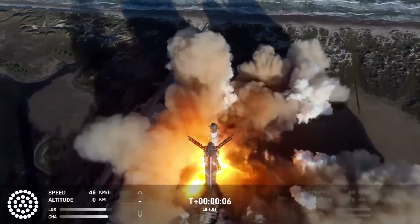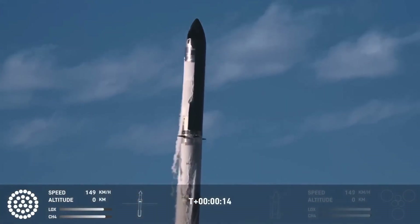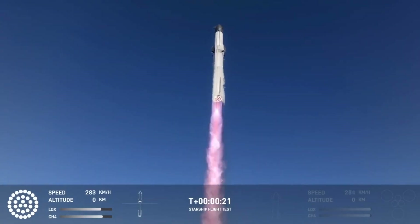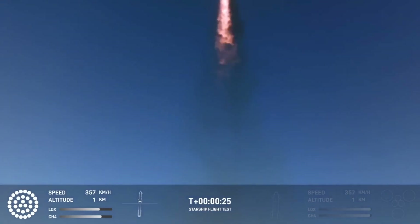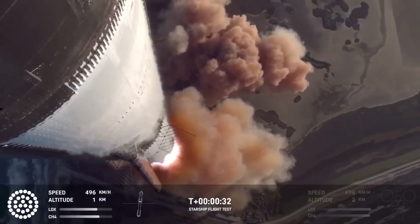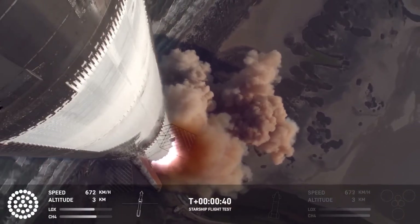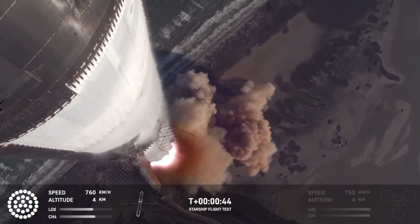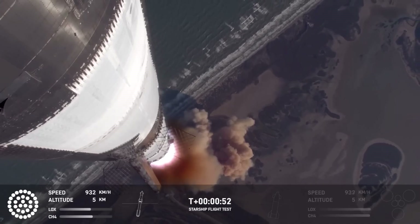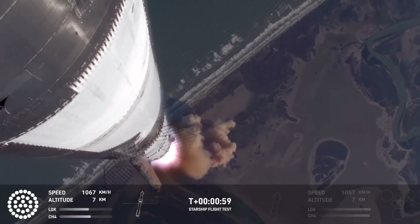We have liftoff. Vehicle's pitching downrange. Booster chamber pressure's nominal. We're more than 30 seconds into flight. Telemetry showing 33 out of 33 engines as it's pitching downrange. Booster ship avionics power, telemetry nominal. Hearing good call-outs on the ship and booster avionics. You just heard the rumble hitting us about six miles away. Watching Starship arc into just endless blue skies right now.